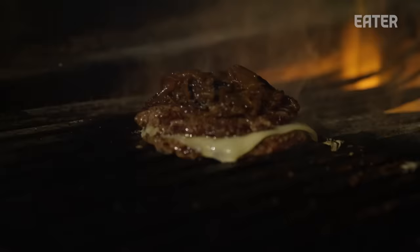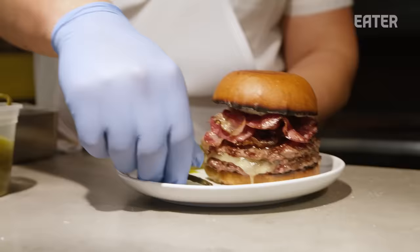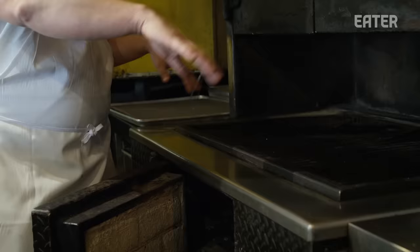Ideally you're alternating: burger, pepper, burger, pepper. Here at Rolo's, we try to cook as much over the wood fire as possible. It really is our main source of cooking.